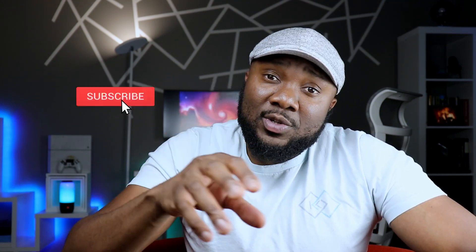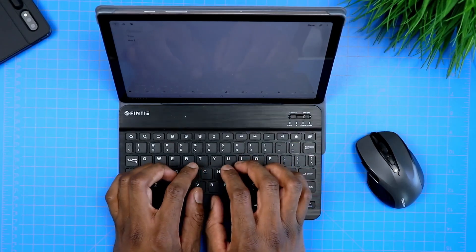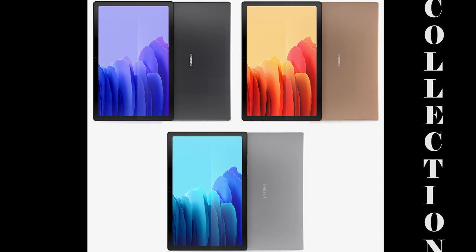If you own this tablet, make sure to keep your eyes out for that update — check in your settings for a software update. As soon as it hits, you can update your tablet and get access to all these new features. I've gotten many comments asking about updates on the A7 receiving Android 11 and One UI 3.1. The answer is yes — you will be receiving Android 11 along with One UI 3.1. You just have to be patient, unless you're in Europe with the LTE version, in which case you're either seeing it now or should within the next couple of days.